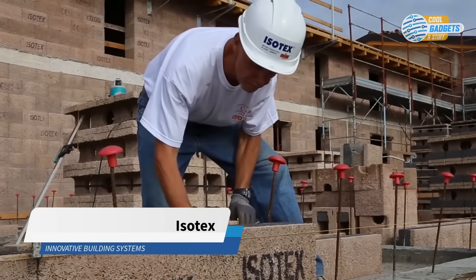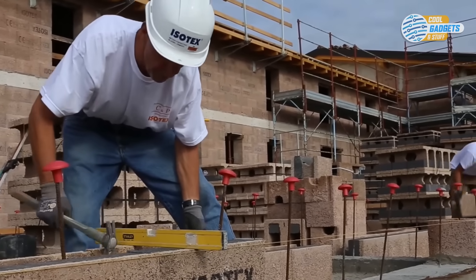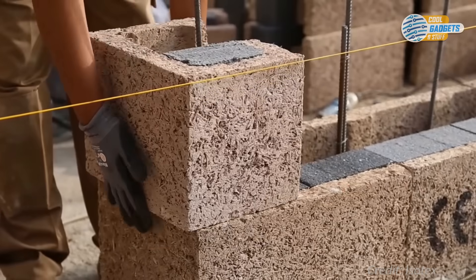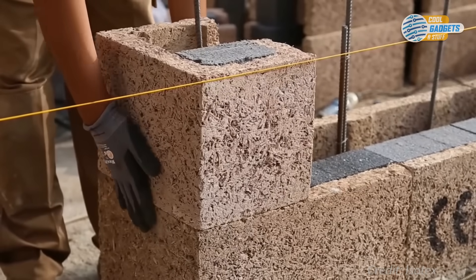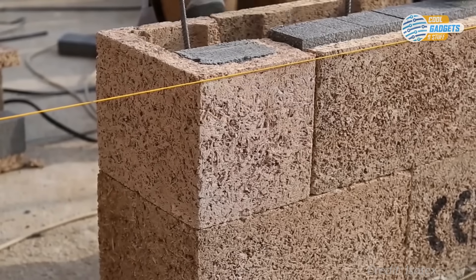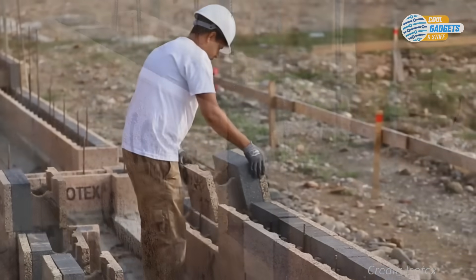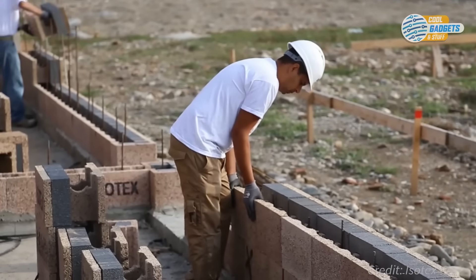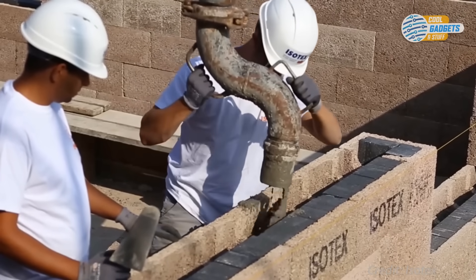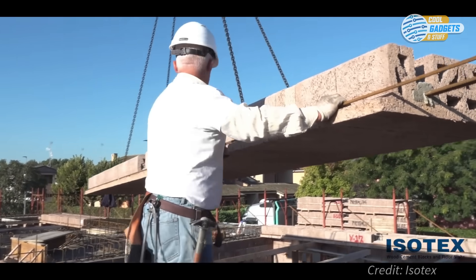This next building system combines the strength of reinforced concrete with many qualities of natural mineralized wood. Isotex is a woodcrete building system comprised of cement bonded wood fiber blocks and floor slabs with an additional graphite polystyrene rigid foam insulation added. Isotex system is highly resistant to fire and moisture with excellent thermal qualities. These blocks are dry stacked and then filled in with concrete to create a high load bearing wall structure. Construction is simple — no skilled trades are required. It's cost effective and fast.